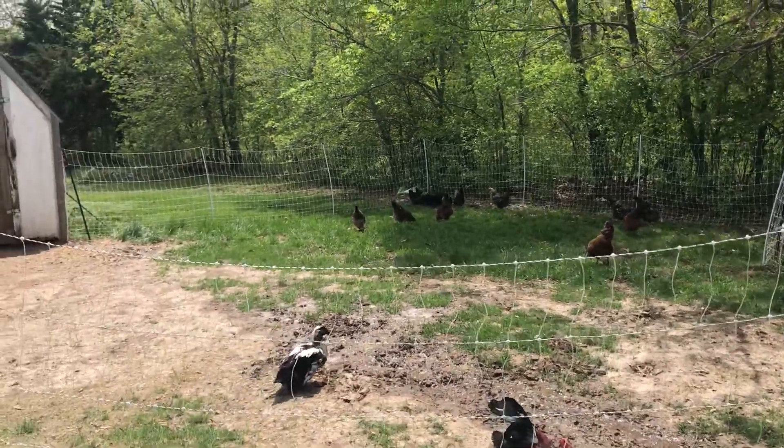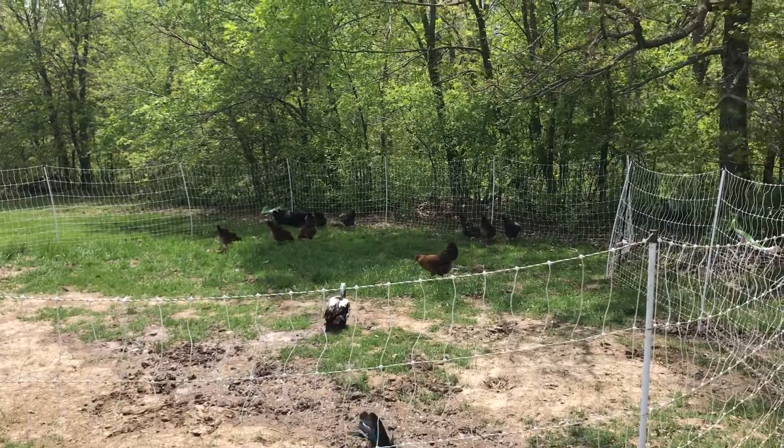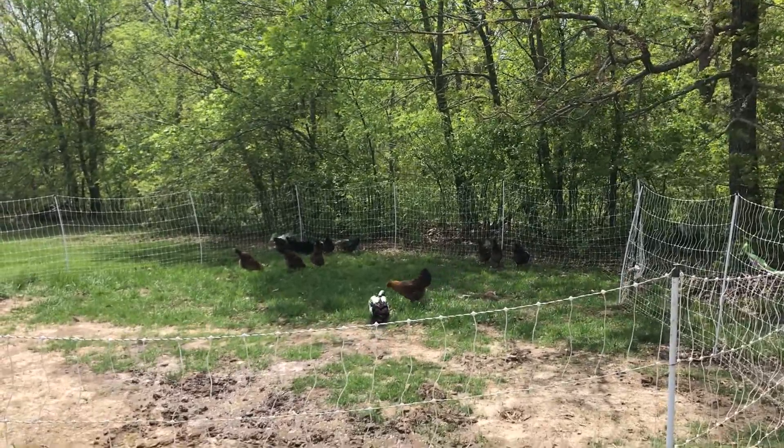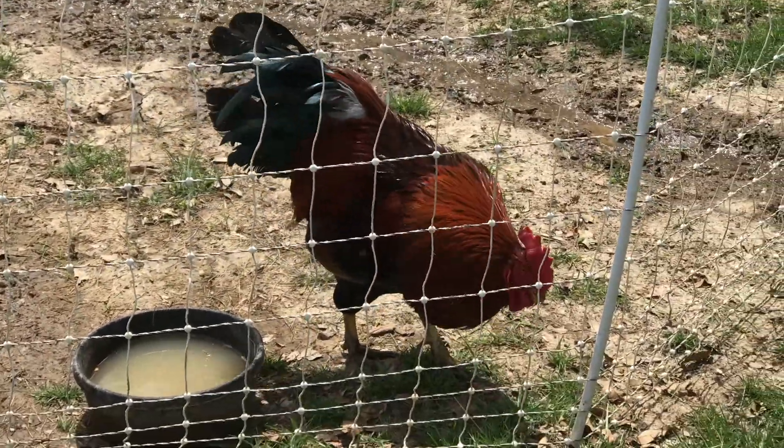I just moved this poultry fence over here so the ladies would have a nice little shady spot as the days get warmer, and they absolutely love it over there. Good job, Rusty — you might be a jerk but you're a good protector. The vulture went off to find some other prey.